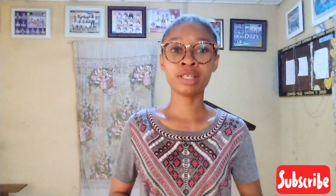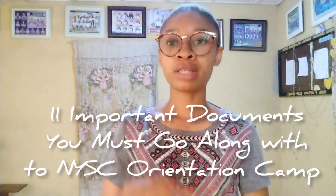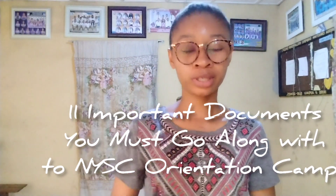You're aware that your orientation camp can be as far as traveling from the east to the north. Now, if you don't want to get there and get stranded, or if you need to travel back because of incomplete documents, you need to stay here with me. In today's video, I'll be sharing with you 11 important documents you must go along with to the NYSC orientation camp.